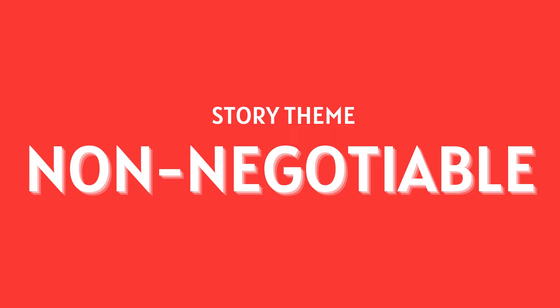First is your non-negotiable. I did a whole video on the non-negotiable and how to develop yours — that link is down in the description. Your non-negotiable is the one change you want the reader to make from the beginning to the end of the story. It's the thing that you want your reader to change about how they see themselves and the world around them.